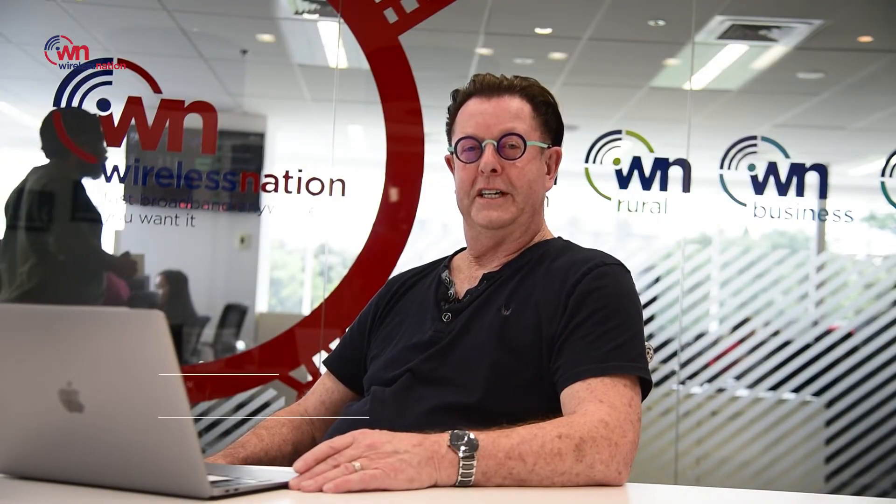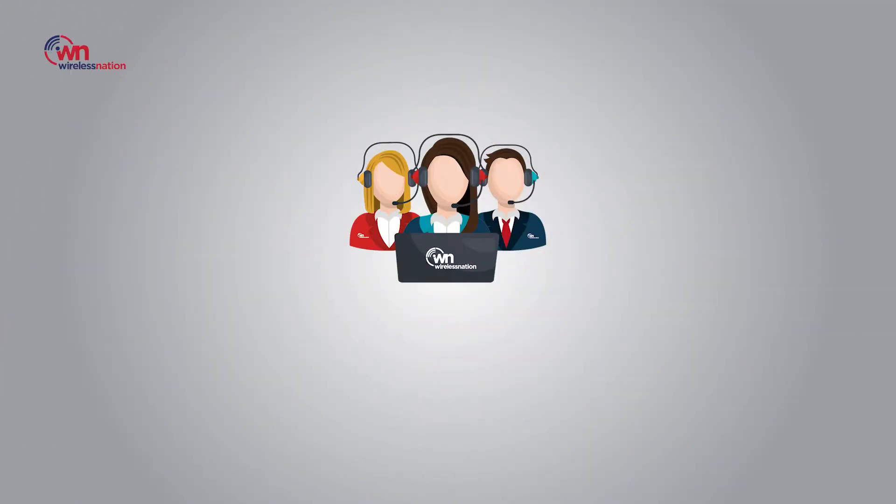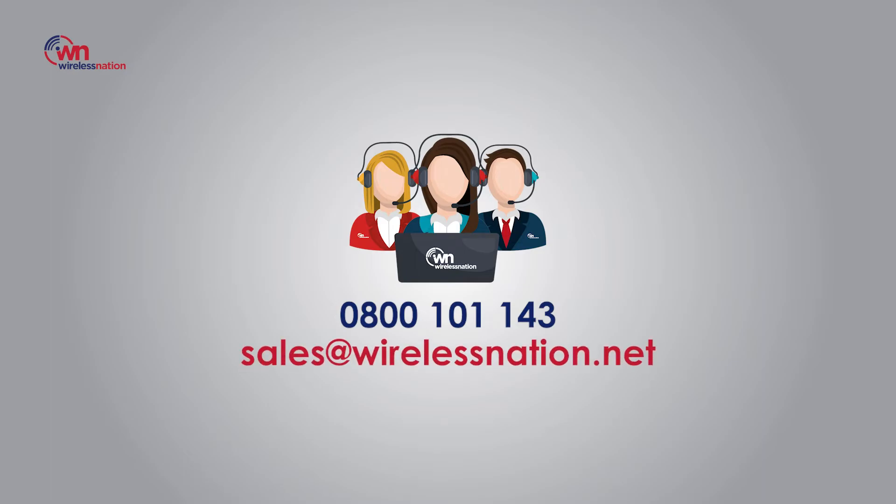Thanks for watching today. If you would like to sign up, please call us on 0800 101 143 or email us at sales@wirelessnation.net.